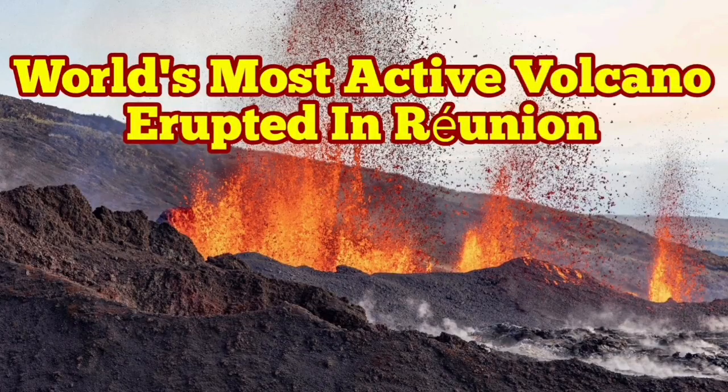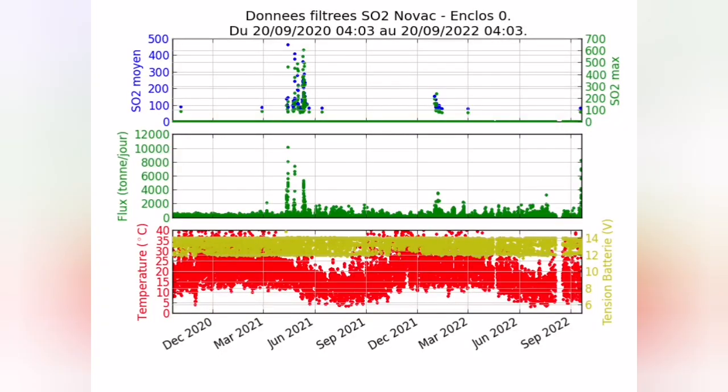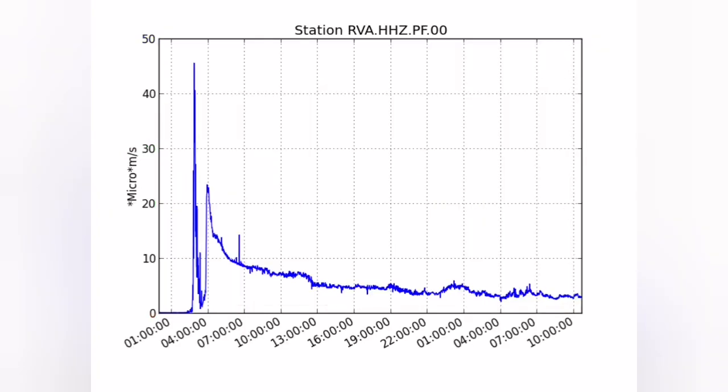Piton de la Fournaise volcano has erupted on Réunion Island. This is one of the most active volcanoes — probably the most active along with the Hawaiian volcanoes — in the world.